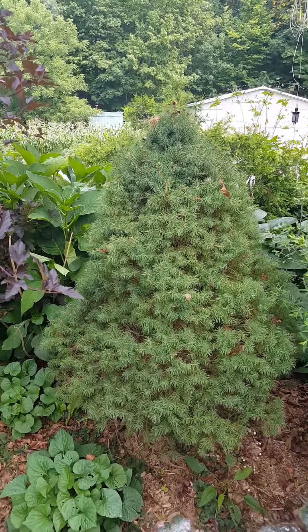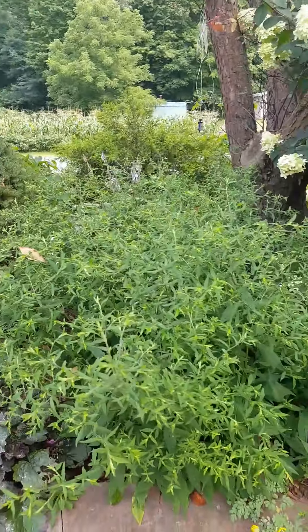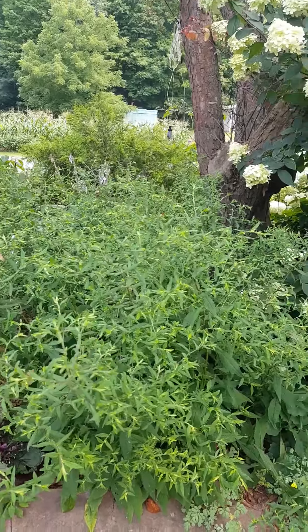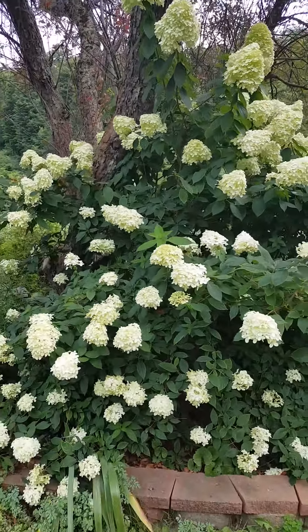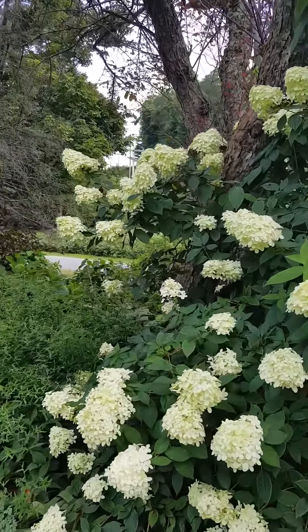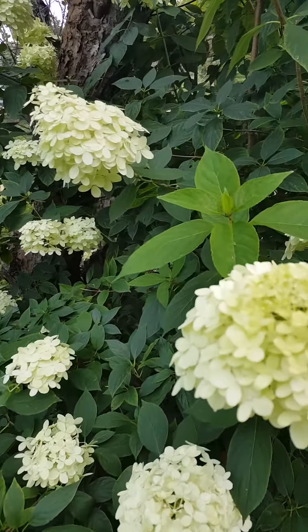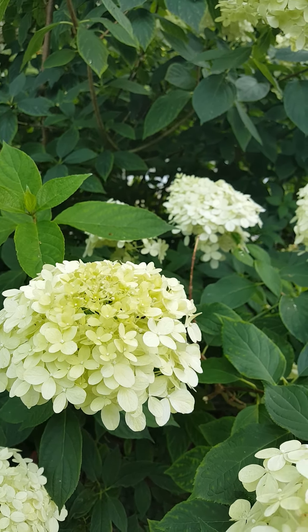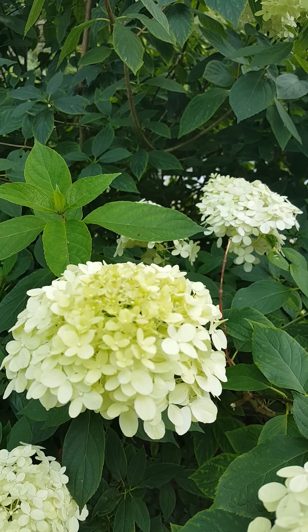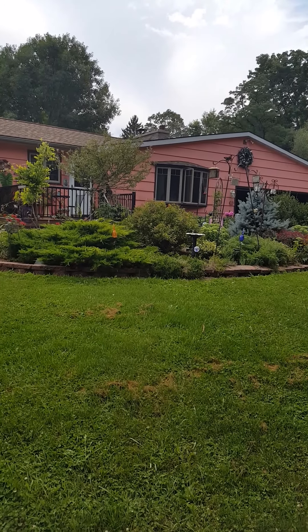A different variety of fall-flowering aster. And we're back to the Limelight PG hydrangea — you can see just a little hint of green in the blossoms. That's the end of what I call the kitchen garden — you can see this garden from the kitchen deck and also from the road.